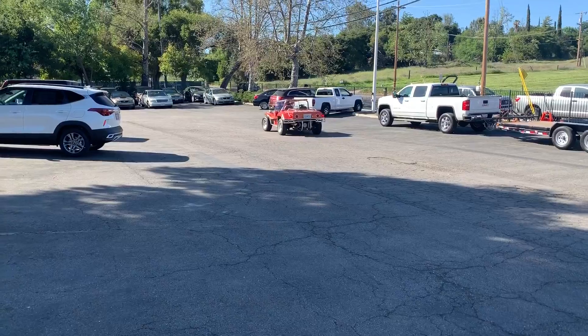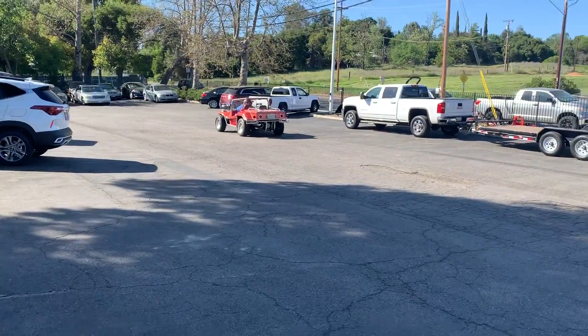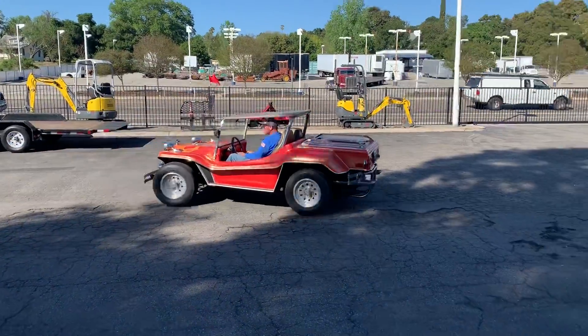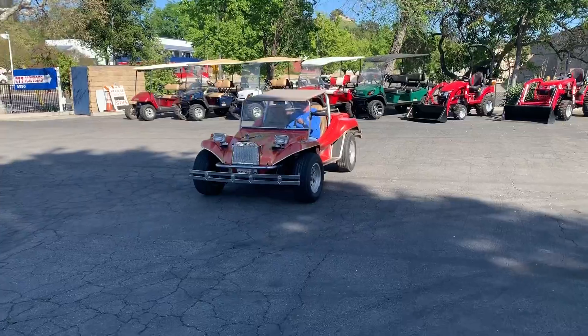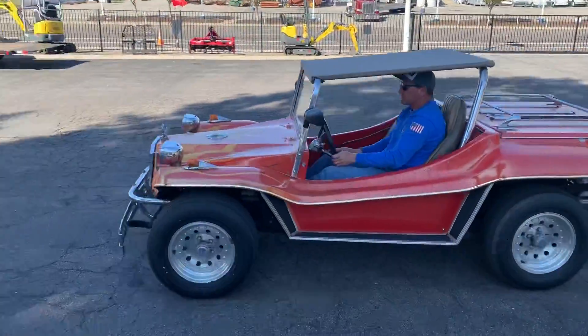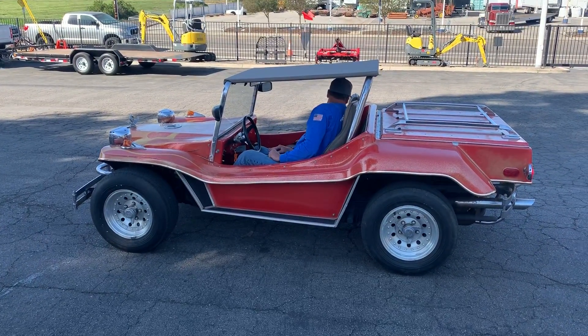If anybody wanted a nice Doom Buggy, looks like this is the one. That top comes right off — I think it snaps on. We'll have pictures of it with it off, but anyway for the video it wasn't necessary. And that is the video on the Doom Buggy, thank you.